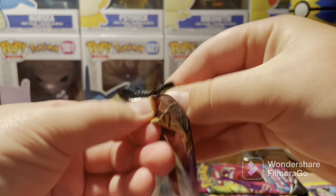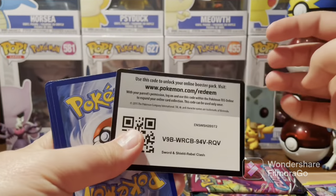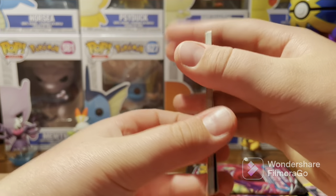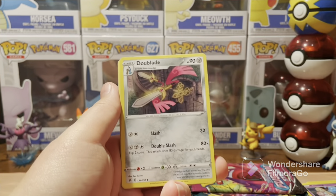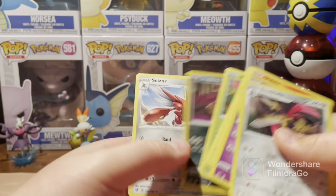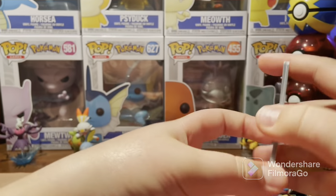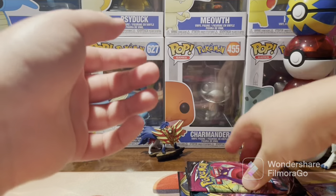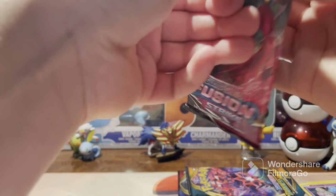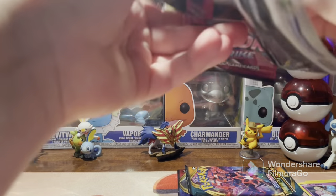Rebel Clash again. A lot of these packs were out of mini tins and tins — just a lot of random stuff. That's why you're seeing so much random Sword and Shield era sets, because I pulled so much out of tins. We have the Fusion Strike pack next, and we're going to be ending this side on the Sword and Shield base set right after Darkness Ablaze. Hopefully we can get some good pulls out of here.